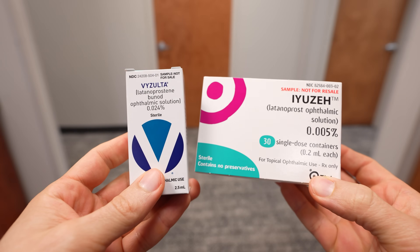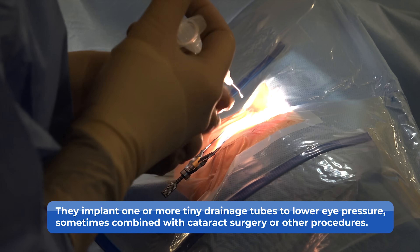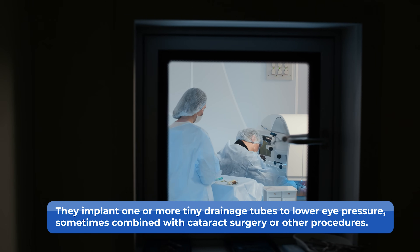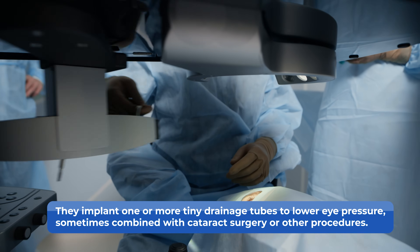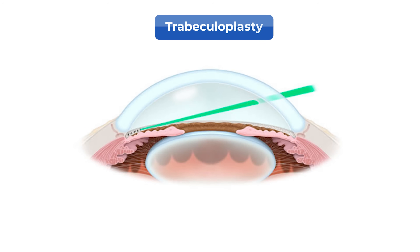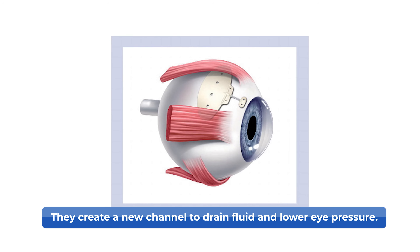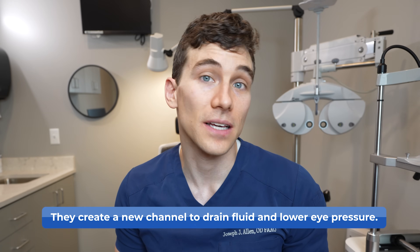Most cases of glaucoma respond well to laser therapy, medications, or a combination of the two. But for severe or stubborn cases that don't respond to other treatments, there are more advanced surgical procedures. One is called MIGS, or minimally invasive glaucoma surgeries, which implant a microscopic drainage tube inside the eye to help lower pressure — sometimes combined with cataract surgery. For even more severe cases, there are more traditional glaucoma surgeries such as trabeculectomy or tube shunts, where a new channel is physically created for the fluid to drain out.